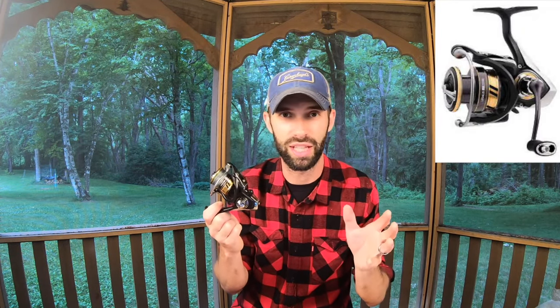With this Daiwa Legalist, I've caught thousands of fish in just the last three years — everything from bluegill to trout, musky, catfish. If it swims in this area, I probably caught it with this reel. Daiwa makes excellent reels from the budget of $50 up to $100.